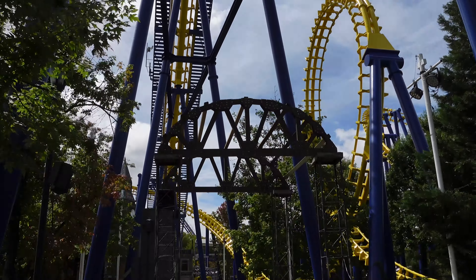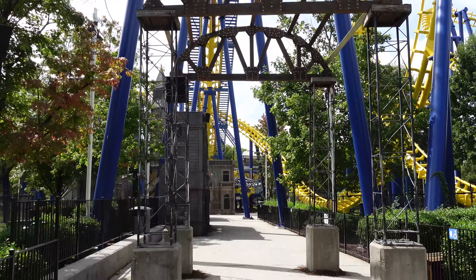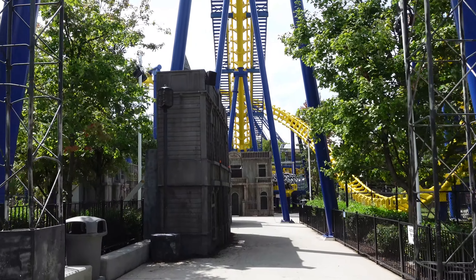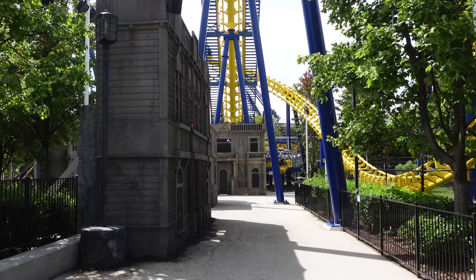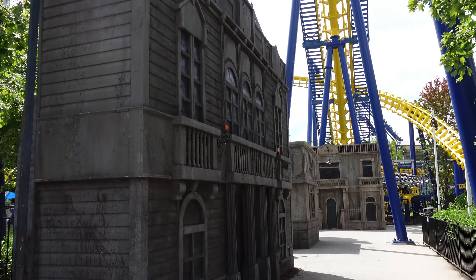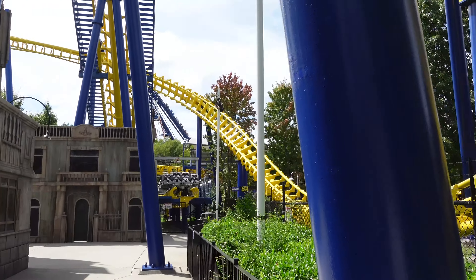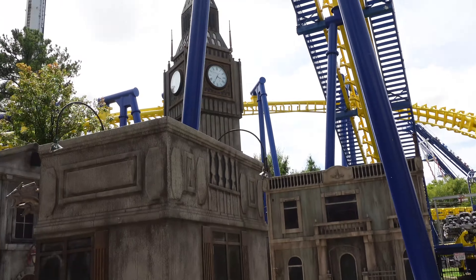Underneath Nighthawk, we're going to find Ripper Alley, and this is one of the scare zones at Scarewinds. They've had this scare zone before. It's about London, England - specifically a part of London that's supposedly forgotten by everyone else, where demons and ghosts and things have taken up the area. This is a lot of fun - we had it last year too. Meanwhile, Nighthawk is still not working, but we do have trains over here.